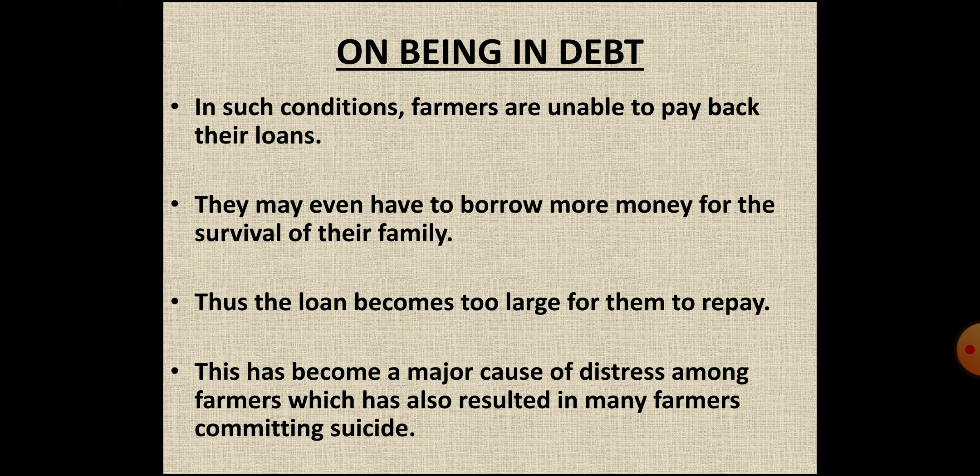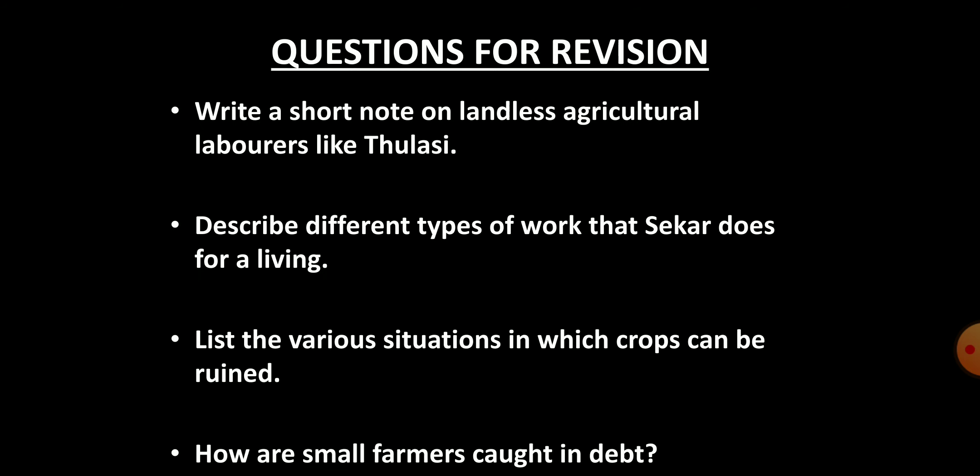That is all for this video. The remaining part of the chapter will be covered in the second video. Try to answer these questions: First, write a short note on landless agricultural laborers like Thulasi. Second, describe the different types of work that Sakar does for a living. Third, list the various situations in which crops can be ruined. Fourth, how are small farmers caught in debt? If you found this video helpful, please subscribe to the channel and post any queries in the comment section below.